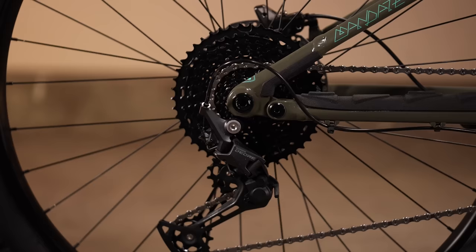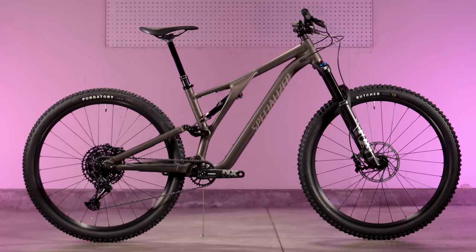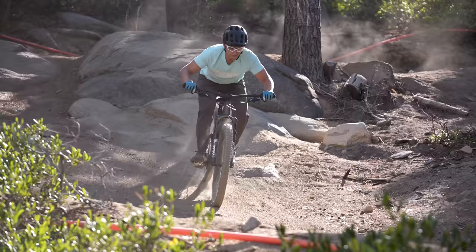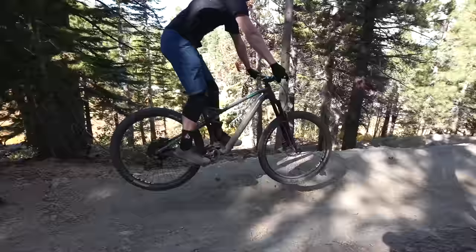Every bike in our test has 29-inch wheels, hydraulic disc brakes, and a one-by drivetrain with 11 or 12 speeds on the rear cluster and one chainring at the cranks. While there are component similarities, each model is its own machine with unique fit and riding characteristics. For good measure, we also included a Specialized Stumpjumper Comp Alloy, currently on sale for $3,200 — would that $1,000 price bump provide enough performance benefit? Join us as we find out near Reno, Nevada.